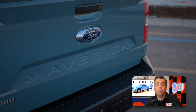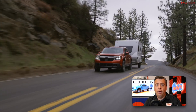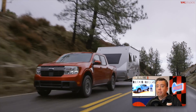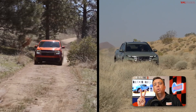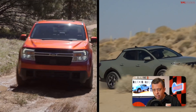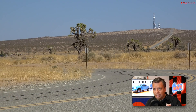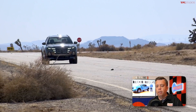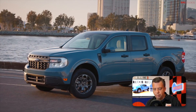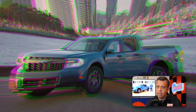The all-new 2022 Ford Maverick has just made its world debut, and that means the mini truck compact pickup wars are in full swing. For 2022 there are now going to be two compact pickup trucks on sale. In this video I'm going to give you a spec-by-spec comparison between the Maverick and the Santa Cruz.